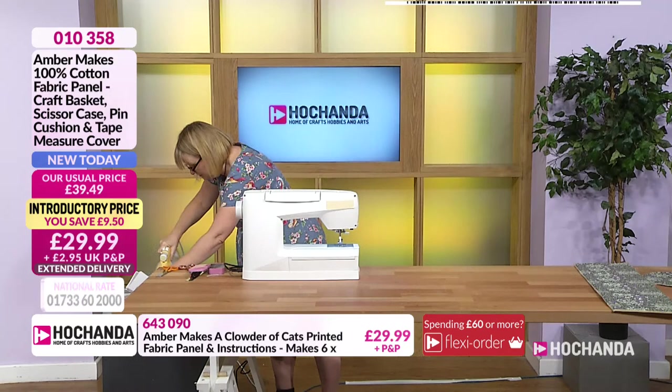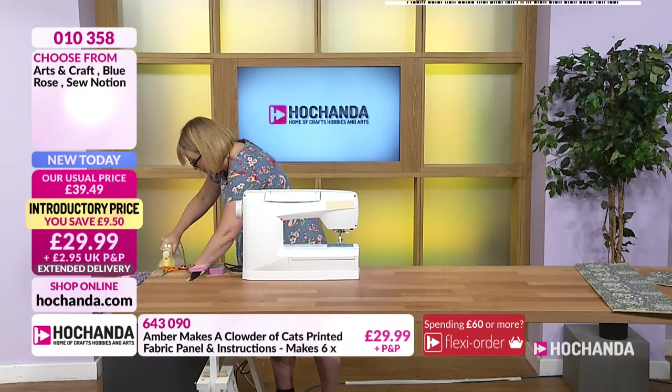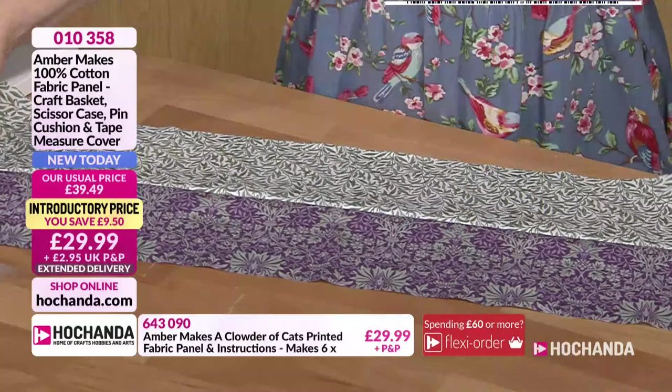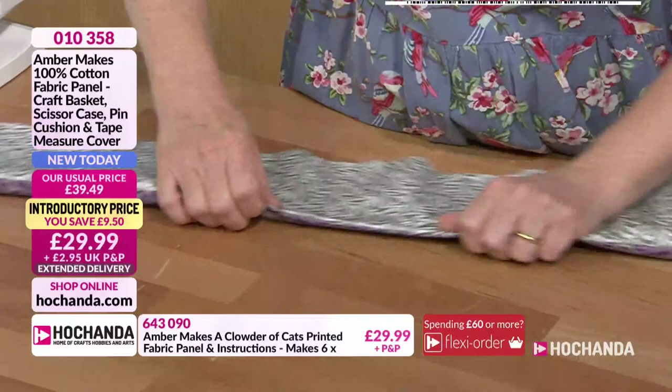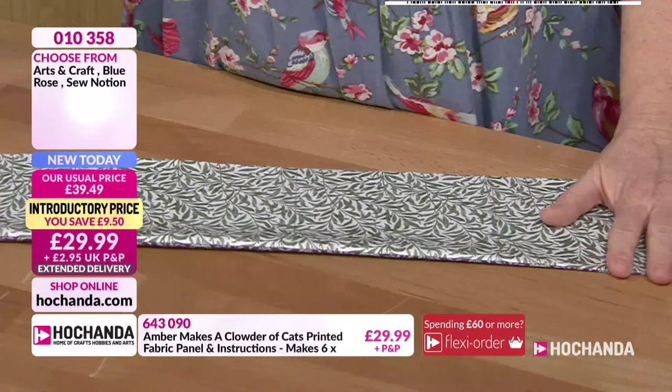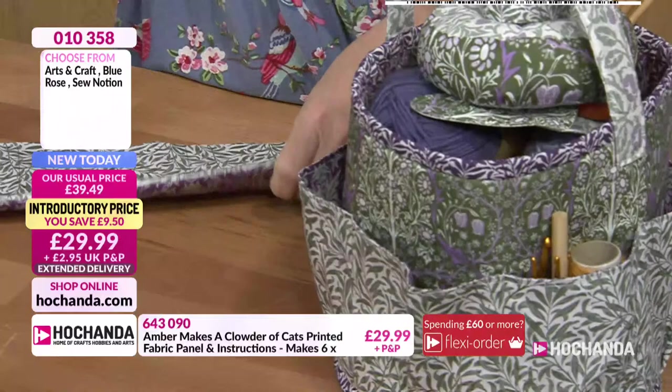Press it open and then press from the right side — sometimes pressing a seam open makes a few little creases on the other side. Then fold it together so that the seam runs exactly along the edge. At this point you can choose which side you want your pockets on — you could have the green or the purple on the outside because they're exactly the same size.